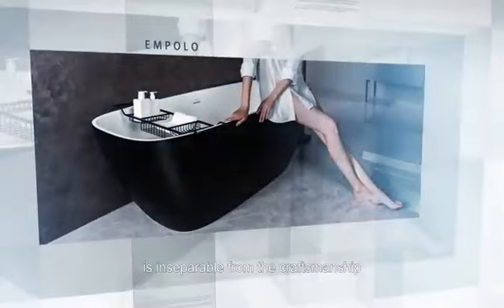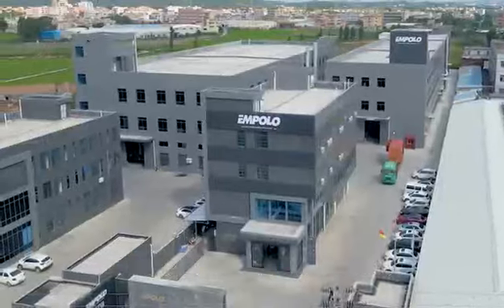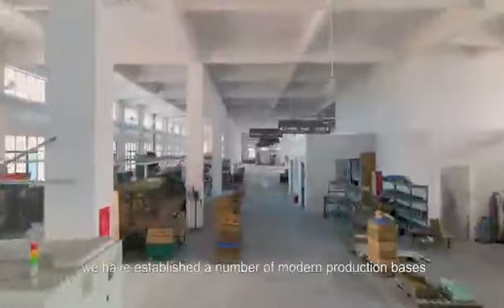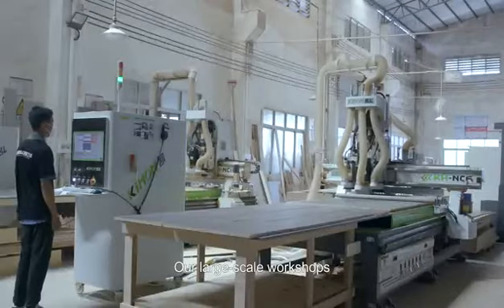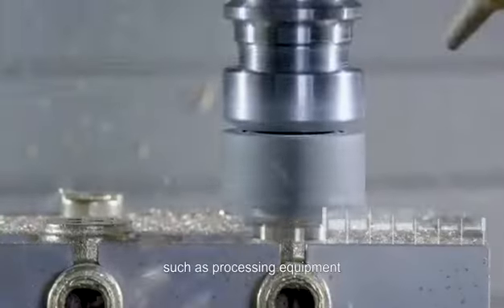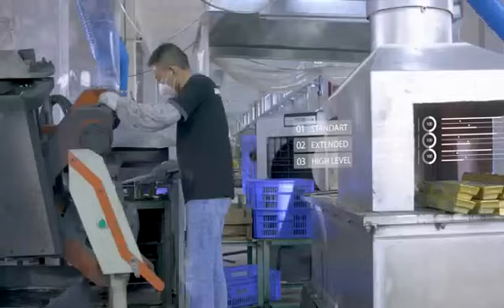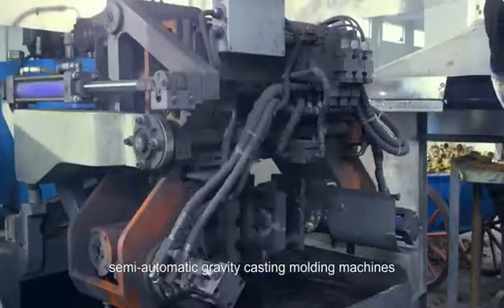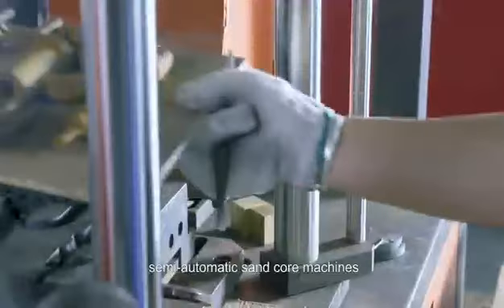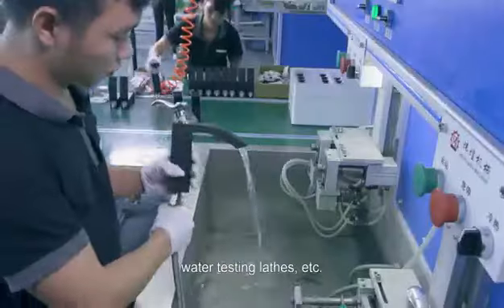Every product of outstanding design is inseparable from the craftsmanship. With nearly 20 years of experience in the industry, we have established a number of modern production bases. Our large-scale workshops are equipped with a series of professional equipment, such as processing equipment, high-precision CNC machine tools, semi-automatic gravity casting molding machines, semi-automatic sand core machines, milling machines, water testing lathes, etc.